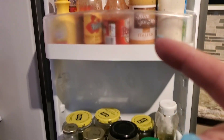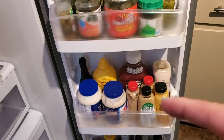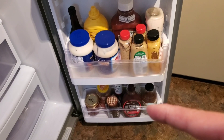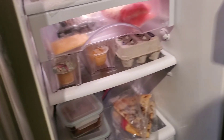We've got dressings and hot sauces, pickles, relish, jalapenos, olives, and things like that. We've got ketchup, mustards, mayonnaise, and Miracle Whip. Down at the bottom we kind of have a hodgepodge of syrups and salsas.